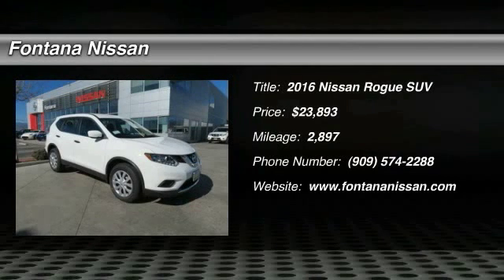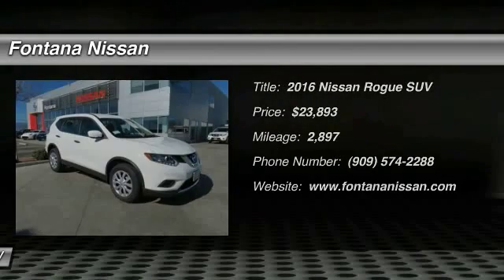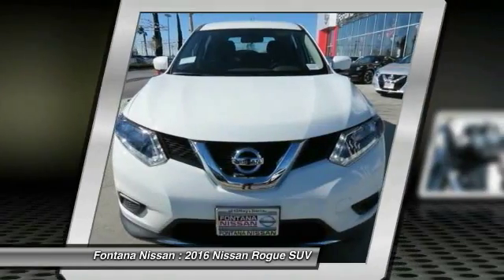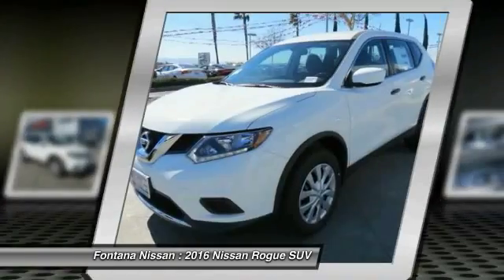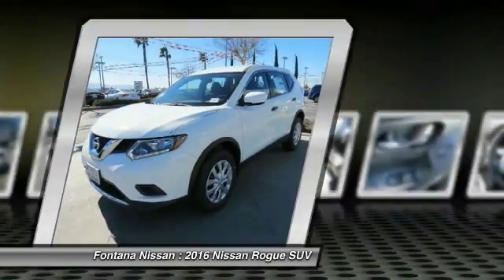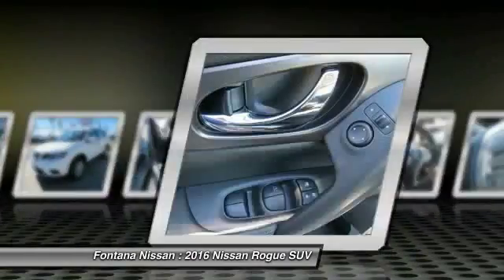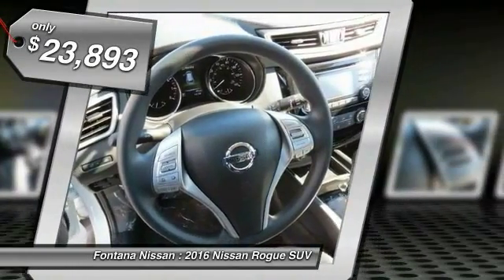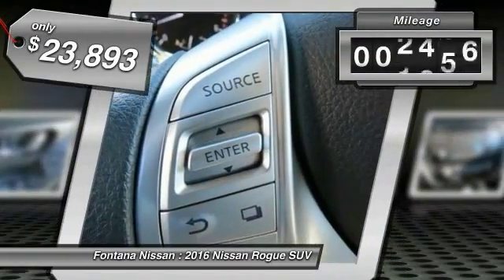2016 Rogue. The stylish Rogue gets 27 miles per gallon and still boasts nearly 58 cubic feet of cargo space. With a 5-star side impact safety rating and intuitive all-wheel drive for confident handling, the Rogue is more than you expect and everything you deserve, and is priced below $25,000. This vehicle has less than 3,000 miles.